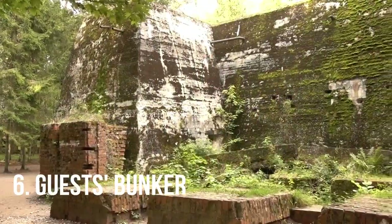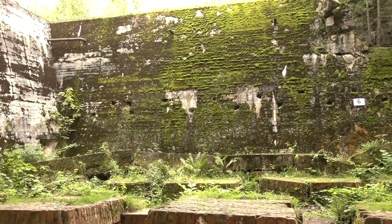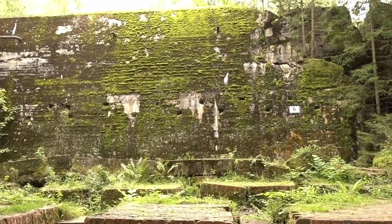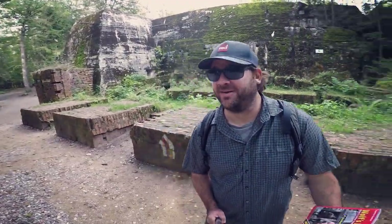This is guest bunker number 6. The reason it looks so impressive is that it was the guest bunker, and for a couple of months in 1944 it was also Hitler's personal bunker while his own was being renovated.